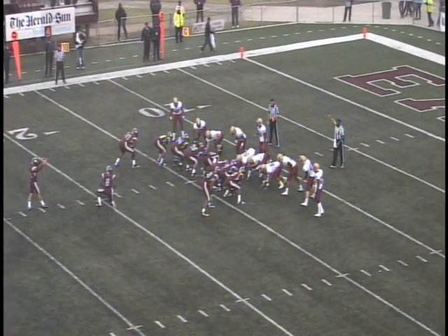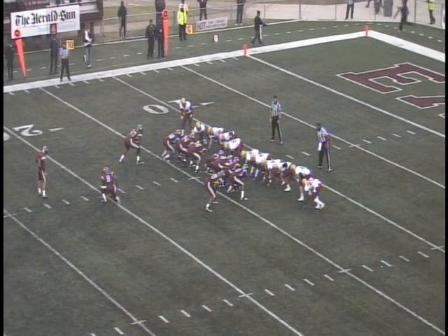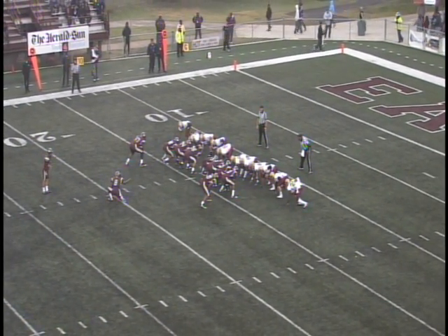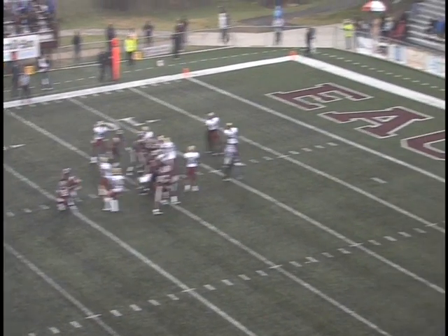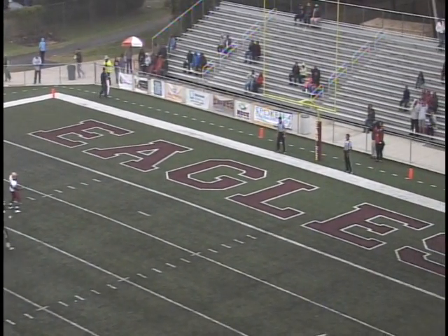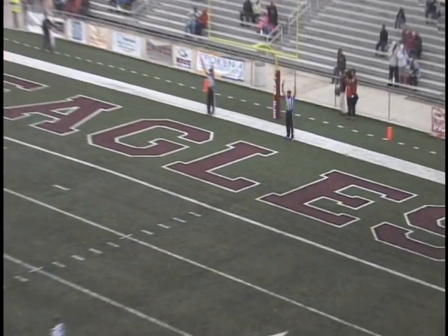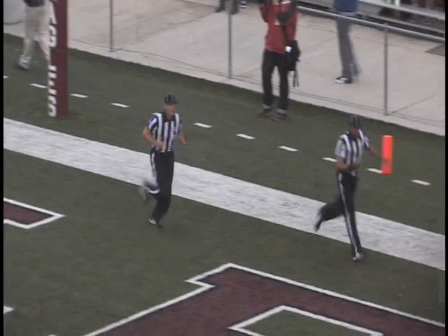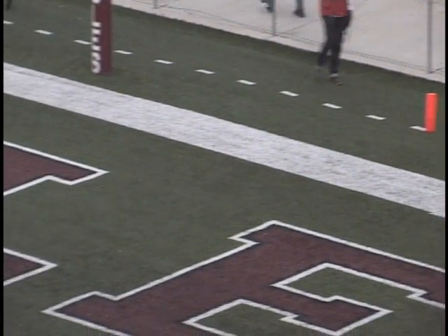Great defense by the Eagles. Here's Oleg Parent's first field goal attempt here at North Carolina Central. His first try was interrupted last week; this will be the first official one. It will be a 30-yarder. Kick is up and through the uprights — good! Oleg has done it again, his first field goal here at North Carolina Central.